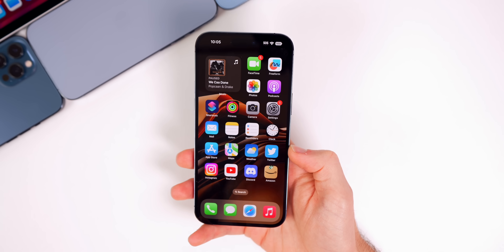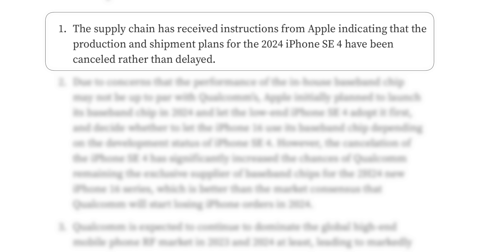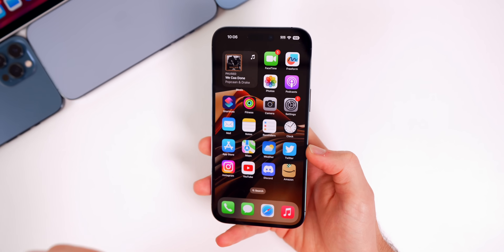Ming-Chi Kuo also confirmed that Apple has decided to cancel the iPhone SE 4. He previously stated it would be postponed or canceled, and now his recent Medium post mentions Apple informed suppliers it has canceled plans to release the phone in 2024 due to the economic situation and looming recession. Apple was planning to use its first in-house 5G chip in the iPhone SE 4, but now that it's canceled, Kuo says Apple will continue to rely on Qualcomm for 5G chips in 2024, including for the iPhone 16 series.